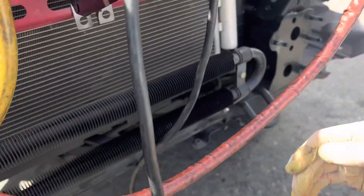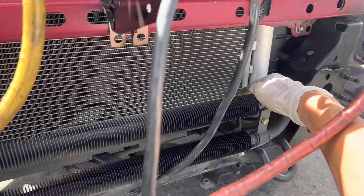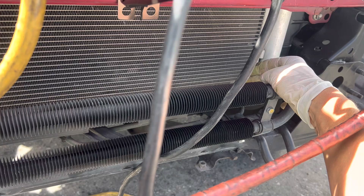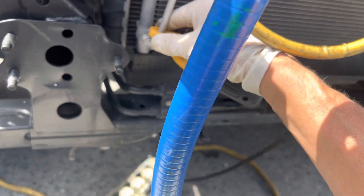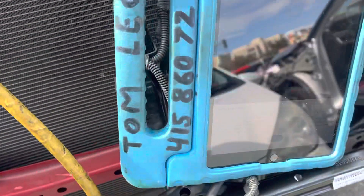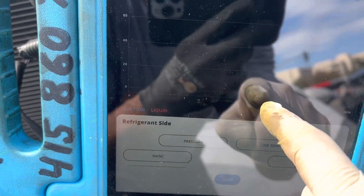After it goes through the condenser, on this one it has an integral receiver dryer, then it goes down to the lower subcooling channels and comes across and comes out right here. This is the temperature of your refrigerant coming out, and I graphed this for you for two to three minutes.